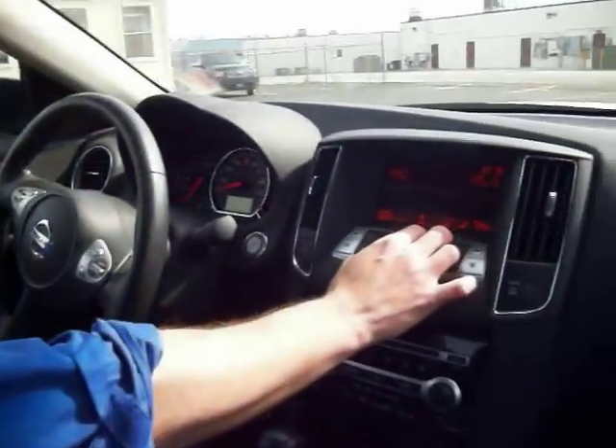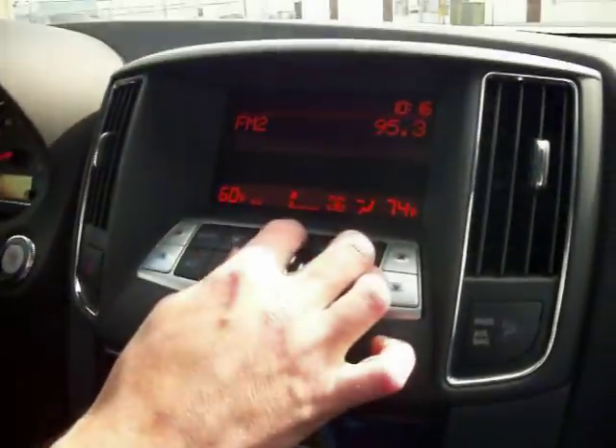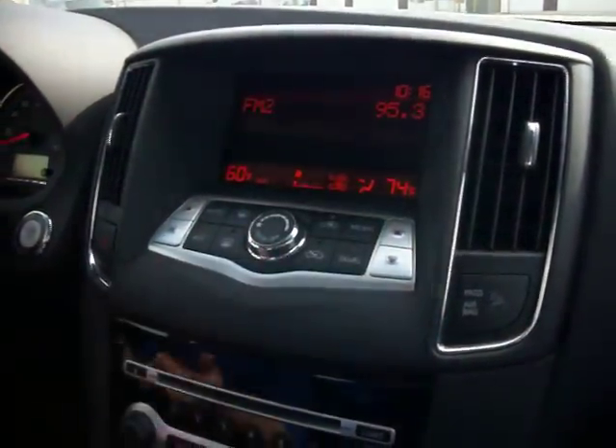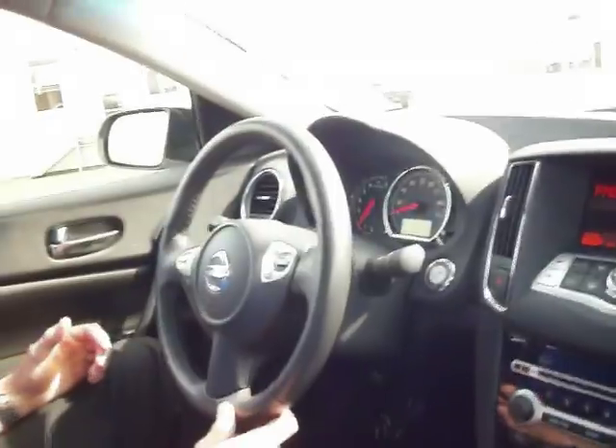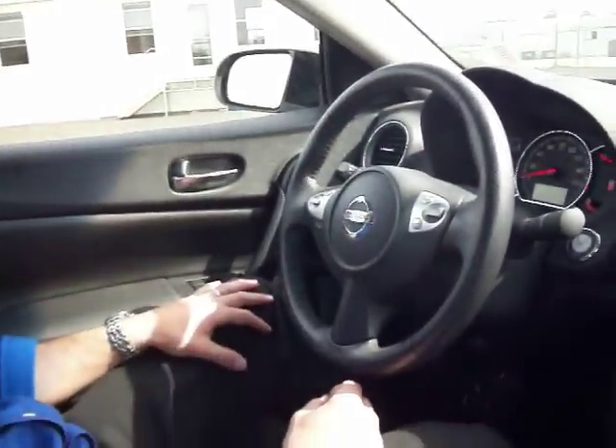It's got a premium sound system with a six disc CD changer, AM FM stereo, auxiliary for your iPod, cruise control, steering wheel mounted radio controls, power locks, power windows, and I've got my trunk release on the inside of the vehicle too.